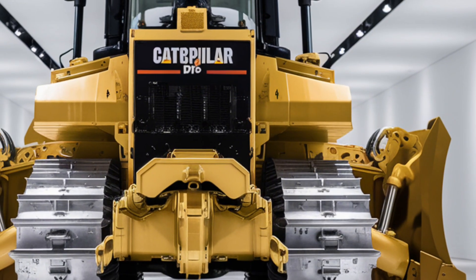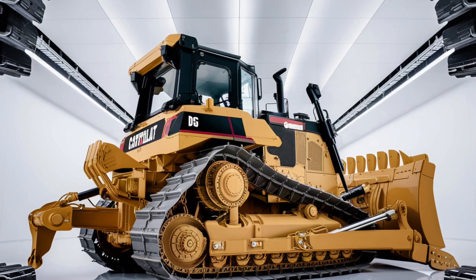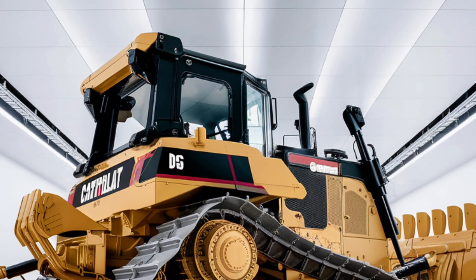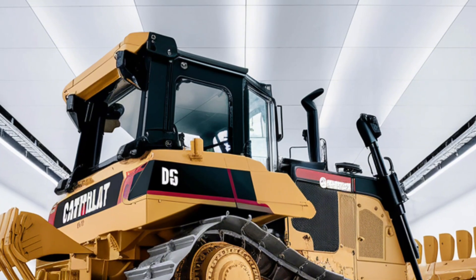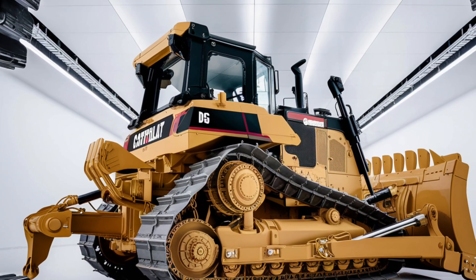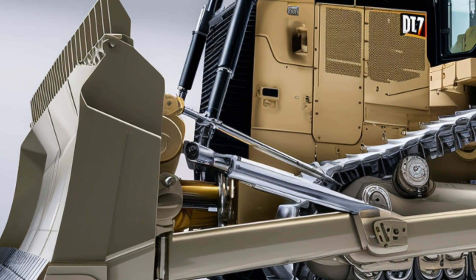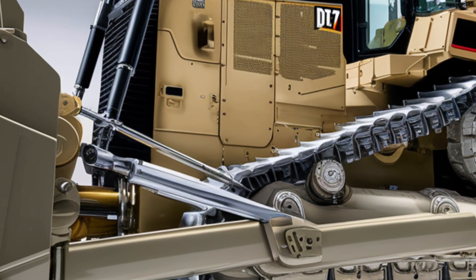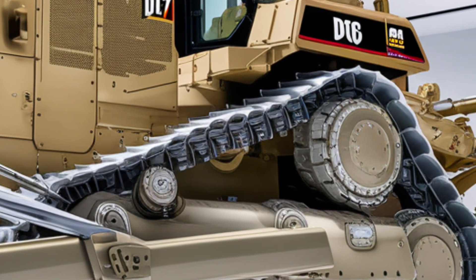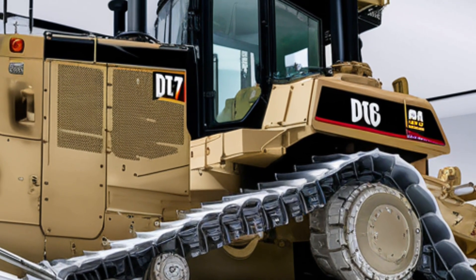Starting with the exterior, the first thing you'll notice about the 2026 D16 is its sheer presence. Caterpillar has gone with a bold but functional design emphasizing durability and strength. The blade is the centerpiece — a reinforced high-capacity blade with heavy-duty mounting arms designed to withstand constant stress while maintaining precision control. The tracks are wider and feature aggressive grouser patterns, providing exceptional traction on loose soil, rock, or mud. The undercarriage has been upgraded with heavy rollers and durable idlers to reduce maintenance intervals and extend machine life.